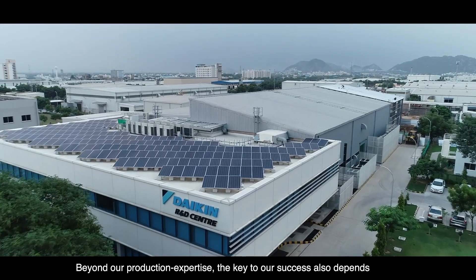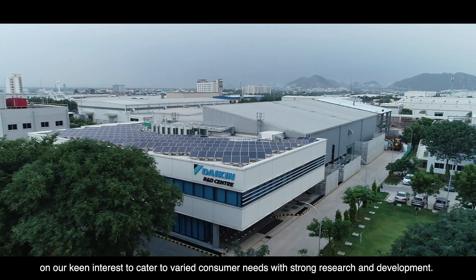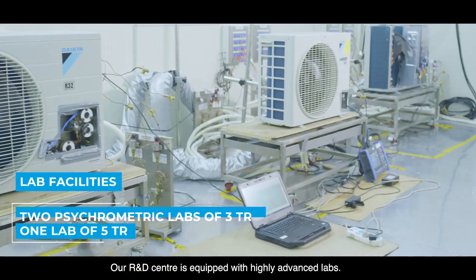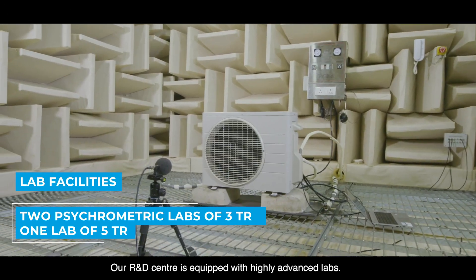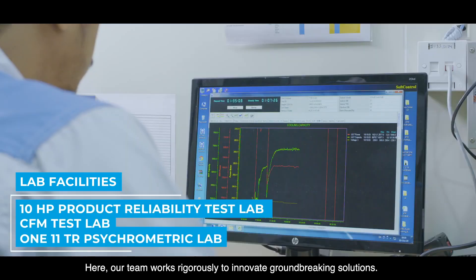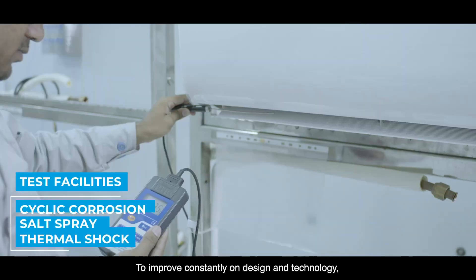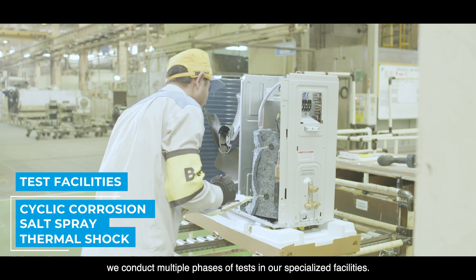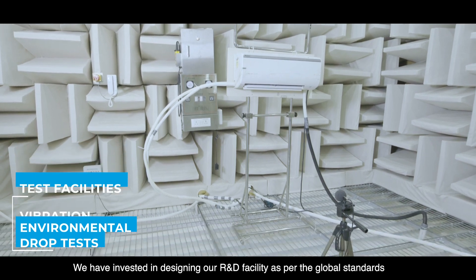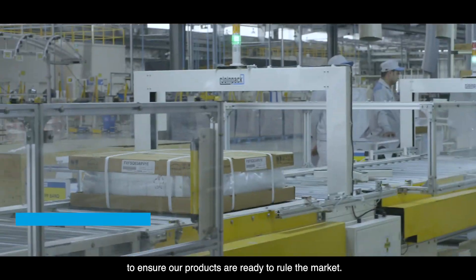Beyond our production expertise, the key to our success also depends on our keen interest to cater to varied consumer needs with strong research and development. Our R&D center is equipped with highly advanced labs where our team works rigorously to innovate groundbreaking solutions. To improve constantly on design and technology, we conduct multiple phases of tests in our specialized facilities, investing in global standards to ensure our products are ready to rule the market.